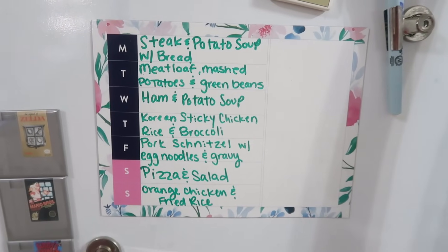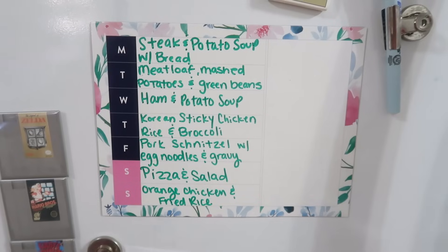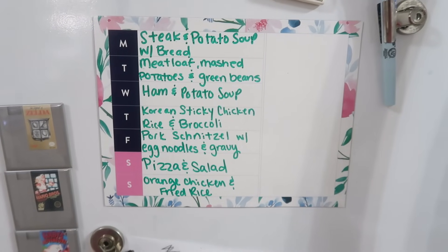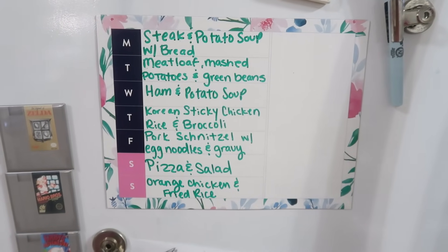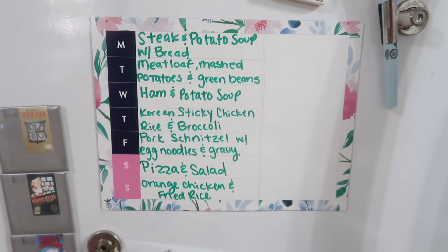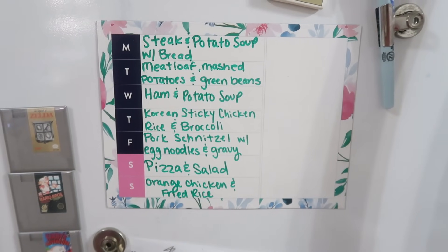Here is the meal plan for the week. We've got steak and potato soup with bread, meatloaf, mashed potatoes and green beans, ham and potato soup, Korean sticky chicken and rice with broccoli, pork schnitzel with egg noodles and gravy, pizza and salad, and orange chicken and fried rice.